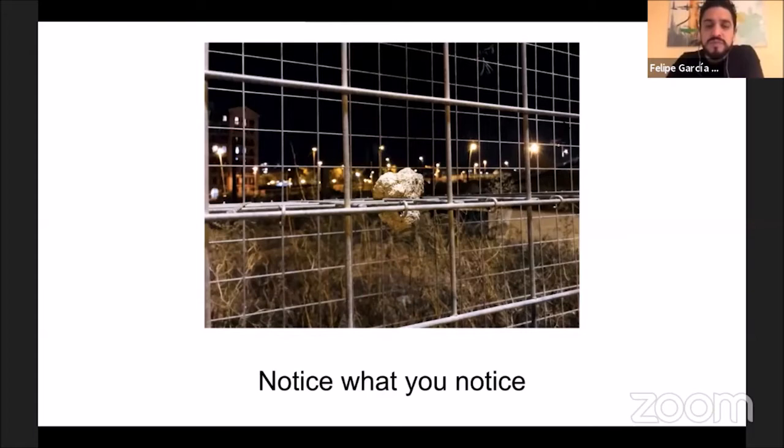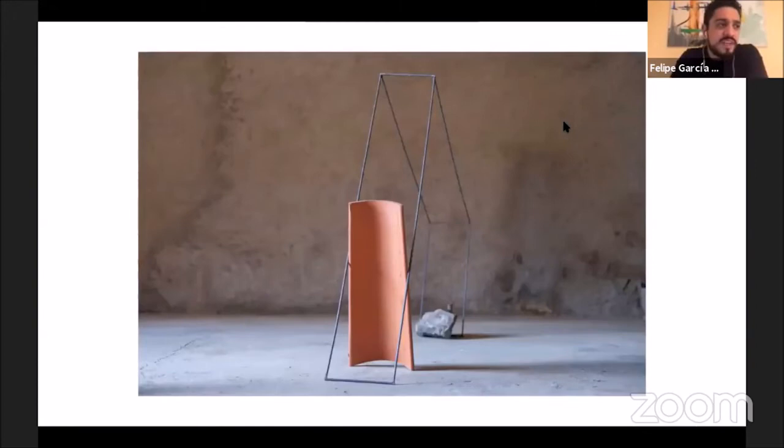There is something I use currently in my practice, which is this phrase: 'notice what you notice.' It's something that was mentioned to me a long time ago, and I found it really interesting — being able to see and notice what you see when you're walking, when you're in the streets, when you're traveling. It's a way of paying attention to what you really pay attention to in the urban landscape.